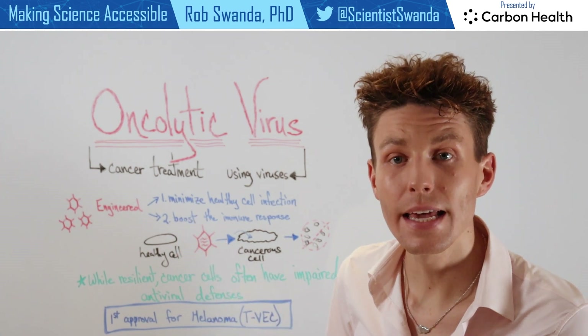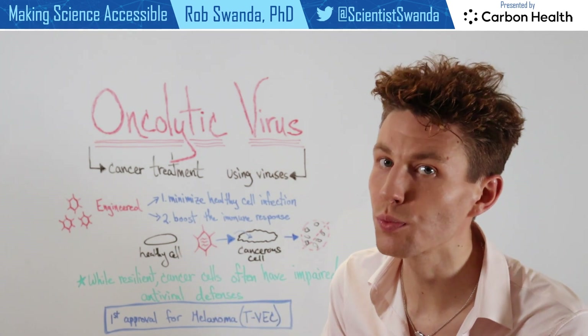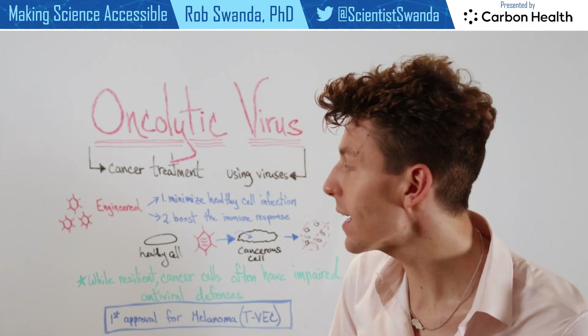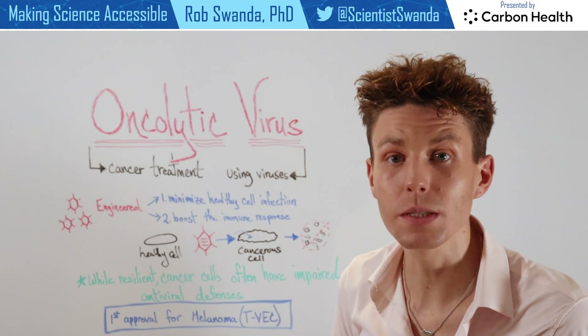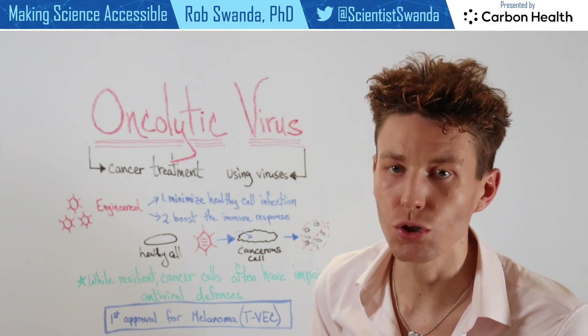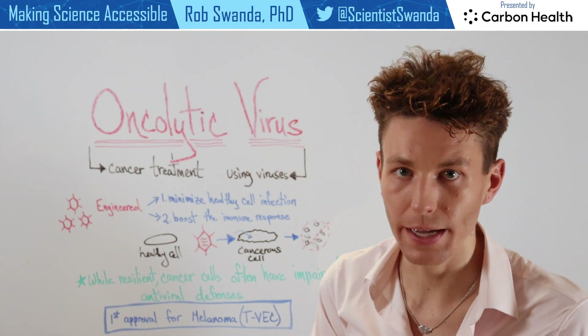The first is to minimize healthy cell infection, so it's really going to focus on targeting those cancerous cells. The second is to boost the immune response after infection to drive immune cells to that tumor or that cancer in order to help destroy it.